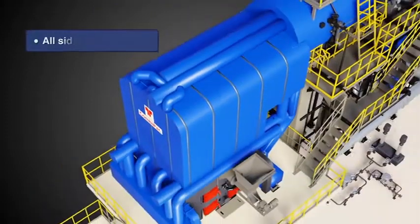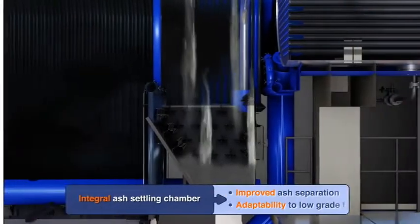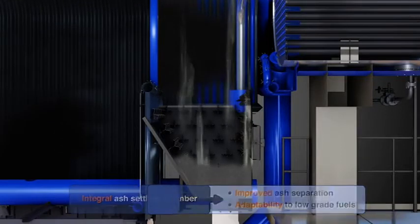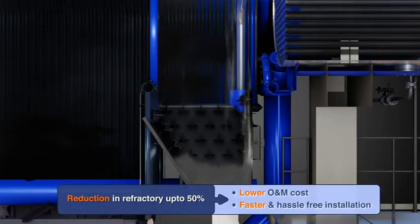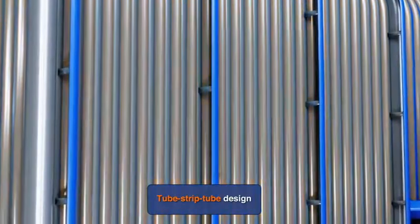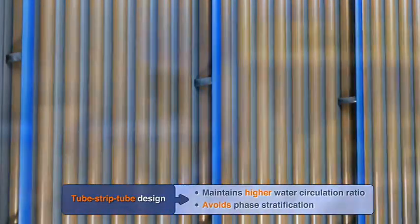Thermax has newly introduced an all-side enclosed membrane panel assembly with integral ash settling chamber. These features significantly reduce refractory content, which in turn improves initial start-up time, lowers refractory maintenance cost and improves operation efficiency by lowering air ingress caused by damaged refractory. Tube-strip tube design helps to eliminate flow restriction and achieves higher circulating water velocity, thereby avoiding phase stratification.